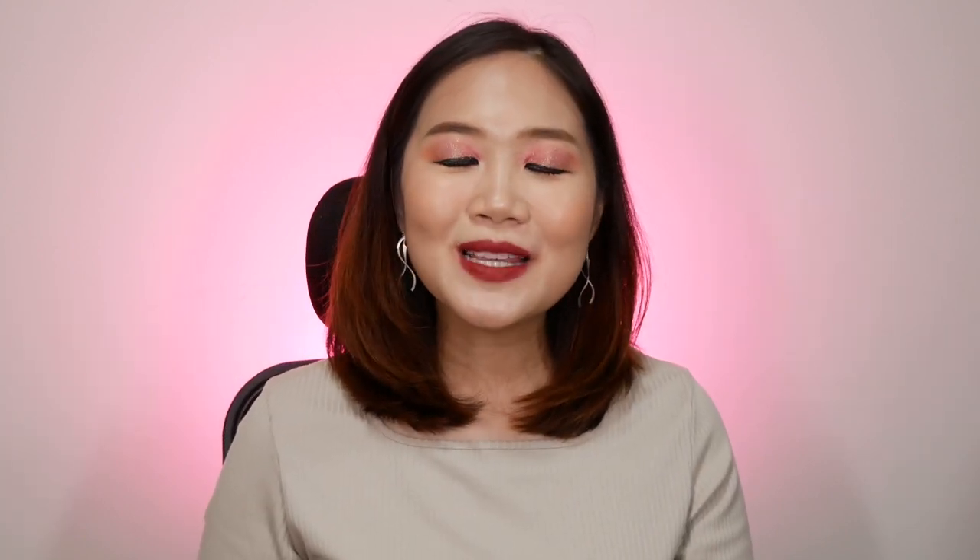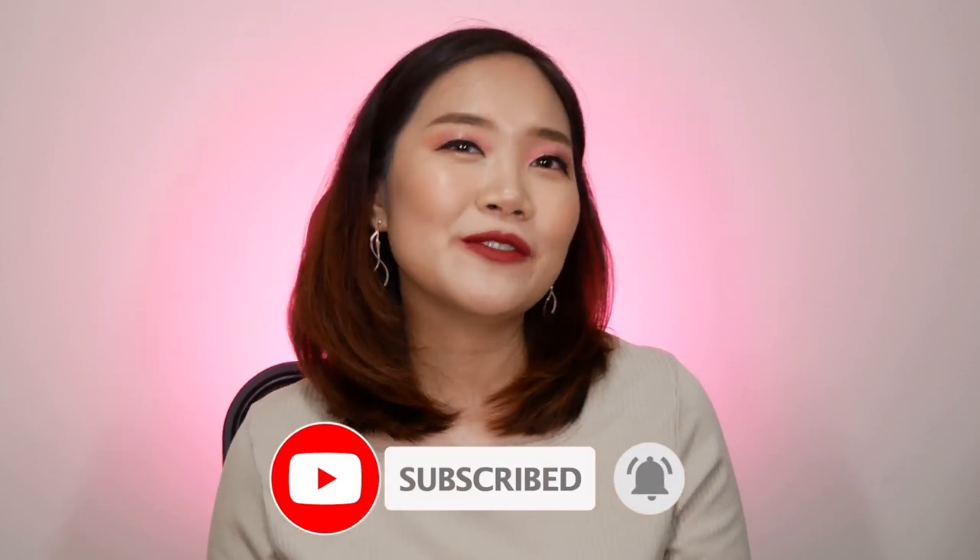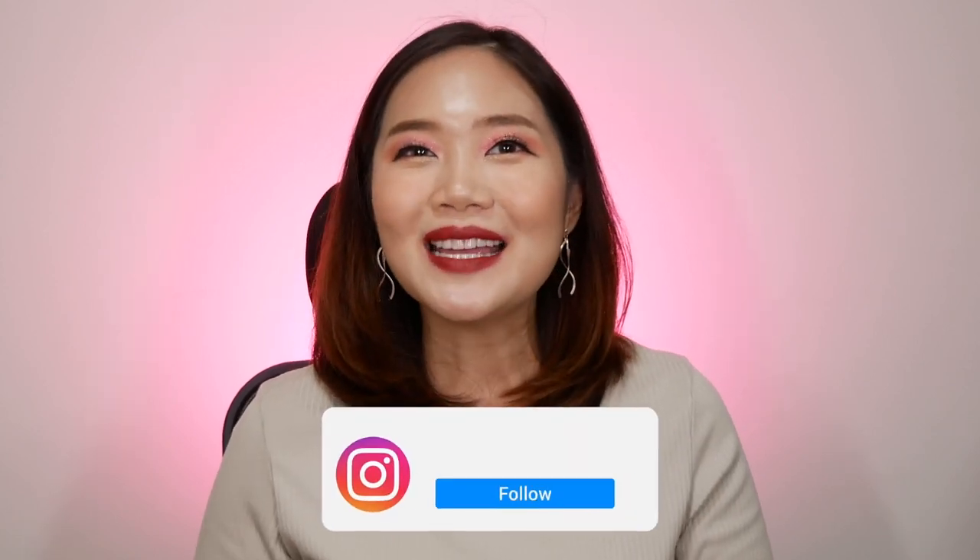And there you have it — we have swatched all 8 shades from the Rouge Intense Slim Velvet Lipstick Collection from Perfect Diary. Let me know which one is your favorite by leaving it in the comment section below. If you have any makeup product you'd like me to try and review, also leave that in the comments. If you enjoyed this video, please give it a thumbs up, and if you haven't already, please click that subscribe button as well as the notification bell so you'll get notified whenever I have new videos. Please follow me on Instagram at Jelani. Thanks again for watching and I'll see you next time. Bye!